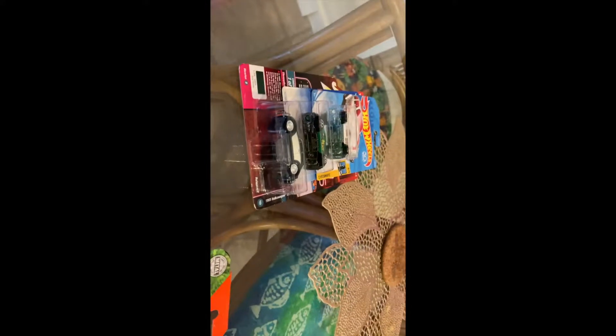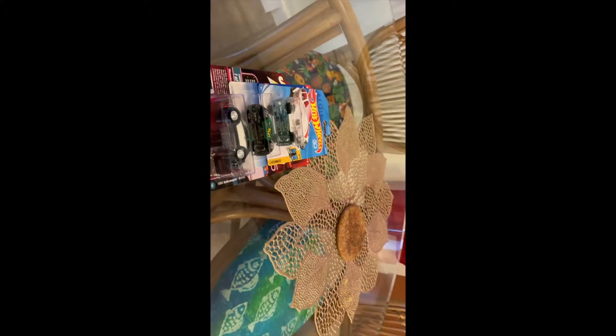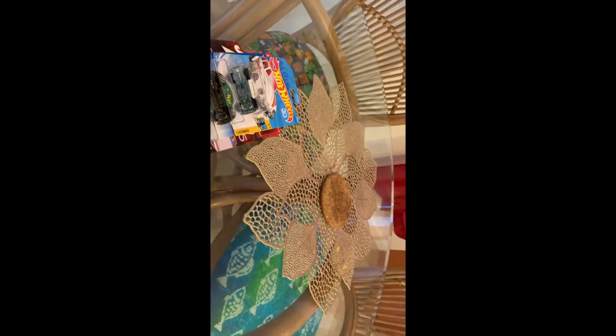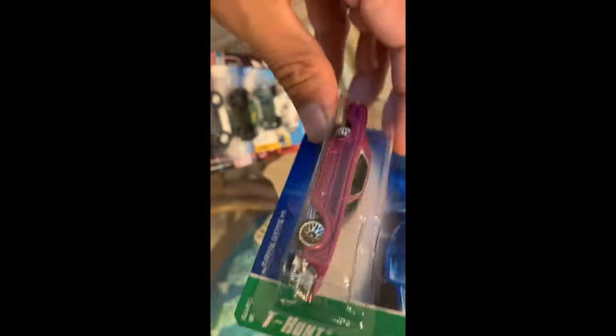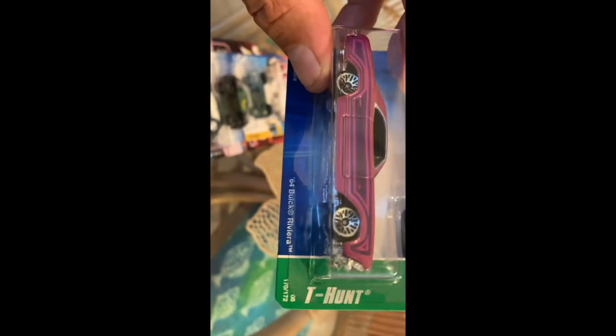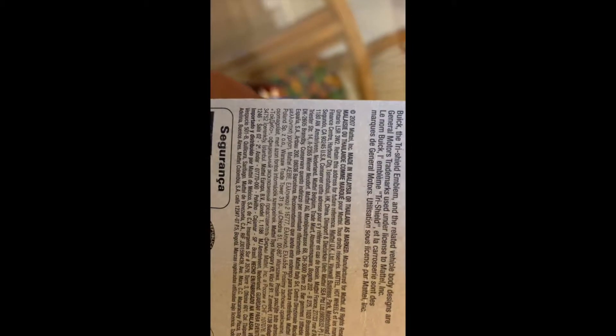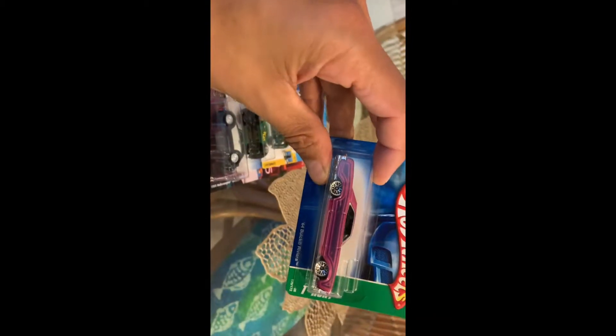Kind of got excited — got home and wanted to show off a little bit of today's buy. There's an older one that I've had in the bin for a while. Found this treasure hunt Buick Rivera — it had a price tag of $3 but I paid $1.50 for it.